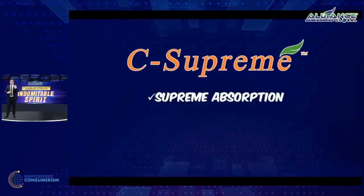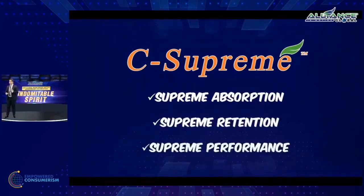C-Supreme has supreme absorption, supreme retention, and supreme performance. All three are proven not only in marketing materials — they are backed by science with human clinical data, meaning they have tested this particular product, claiming superiority in absorption, retention, and performance as compared to your usual vitamin C: ascorbic acid, the ascorbates, and the ester C.